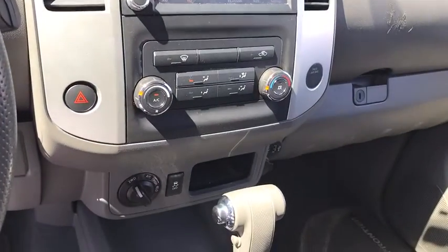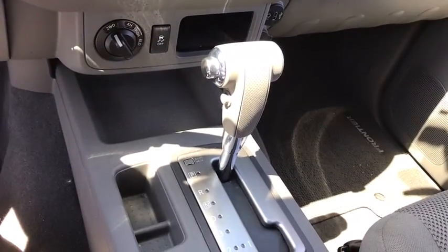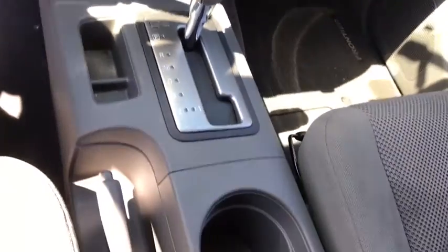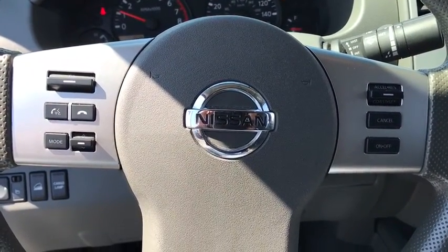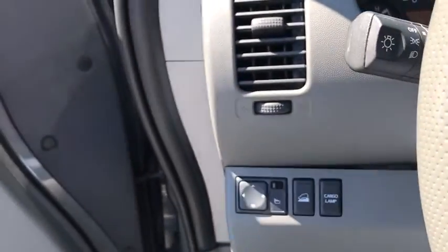Here are some of this vehicle's great options: traction control, dual airbags, alloy wheels, power steering, four-wheel disc brakes, power windows, electronic stability control, remote keyless entry, panic alarm, overhead console, and tachometer.